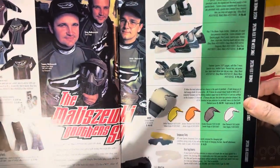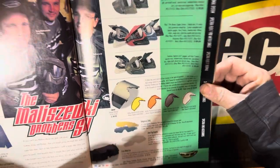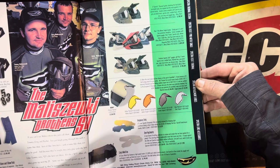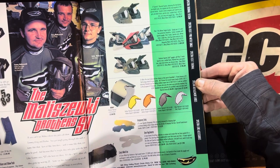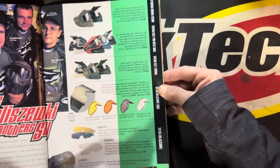We got a bunch of the Malachewskies and a bunch of all your nerdy JT stuff. Trome thermals, $34.95. You guys might not want to see the prices on there.